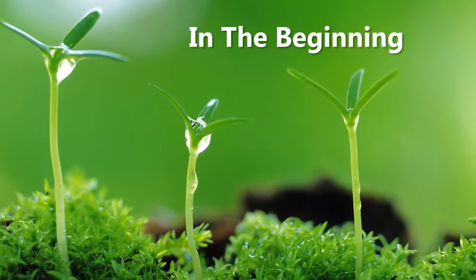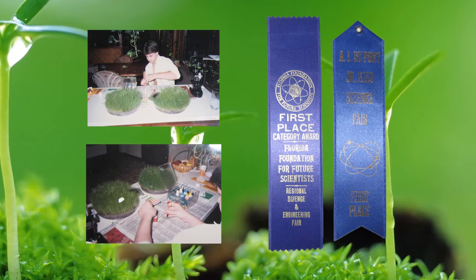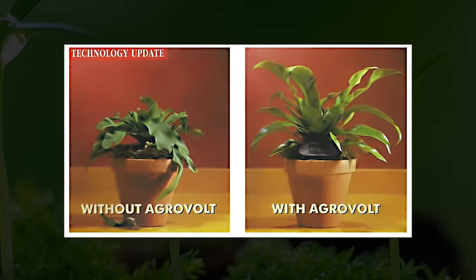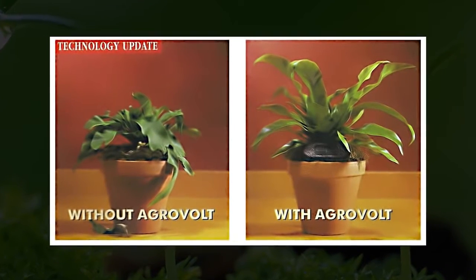For me, the journey started back in junior high school, where I did this as a science fair project and actually took first place at State two years in a row. Here you can see one plant had the AgriVolt, one plant didn't — it's pretty obvious which one had it.